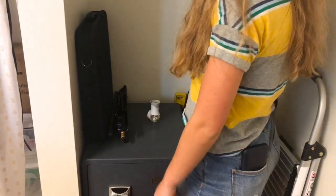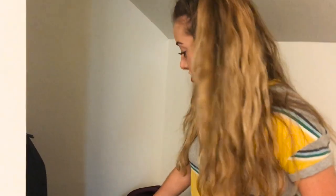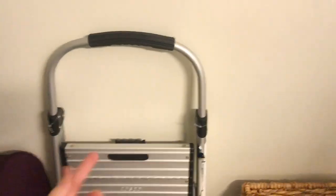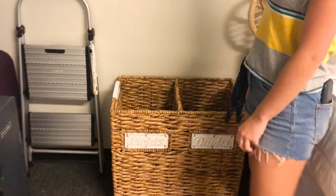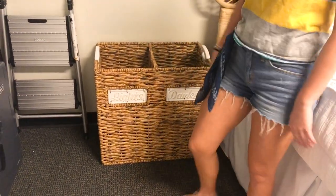Back in this corner is our filming slash work corner. We have a tripod, our safe with all of our camera equipment in it, a suitcase for traveling, a bag of tools, and a stool so we can reach all the things — because we're only 5'2" and short people need stools. And then we have our laundry baskets where you separate lights and darks so you can make it easier to wash.